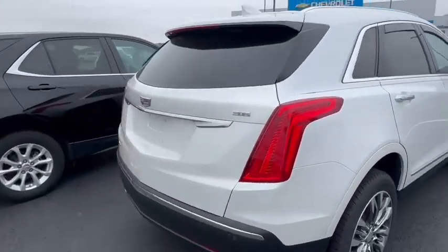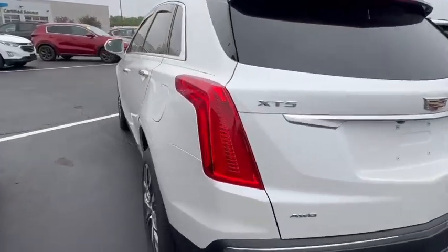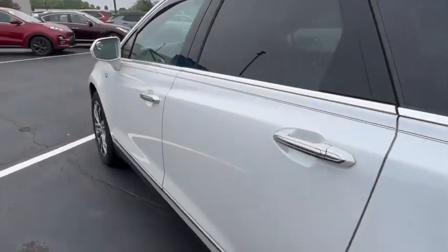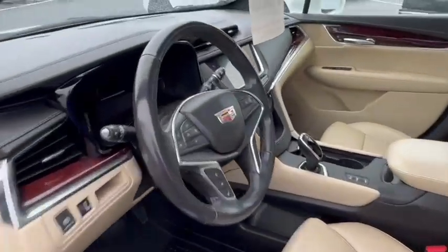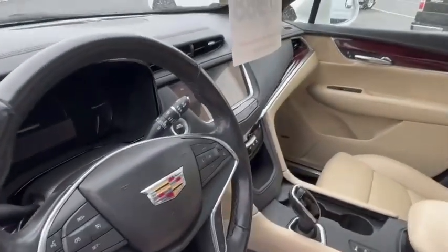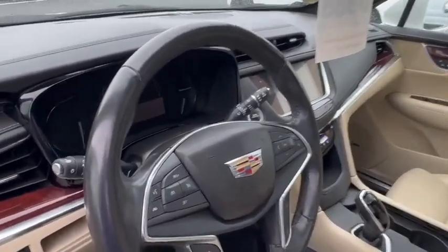All-wheel drive. Very clean vehicle — it's a local trade-in. It has low miles, 41,556.